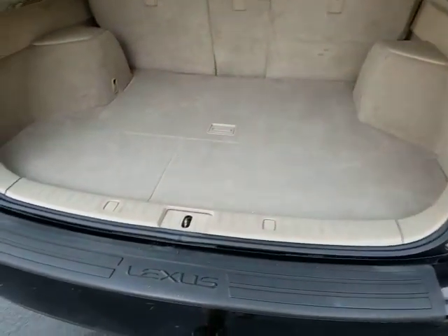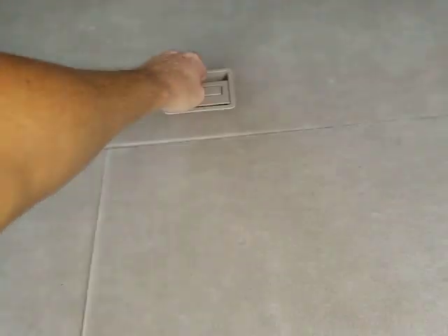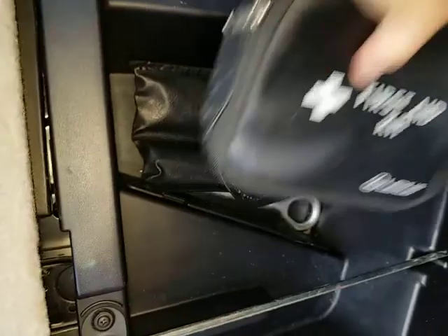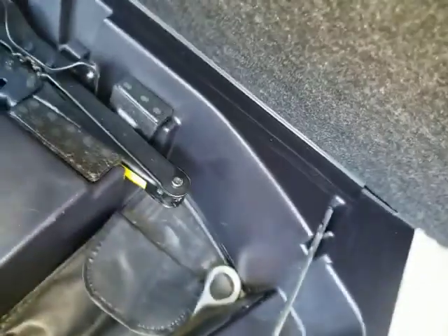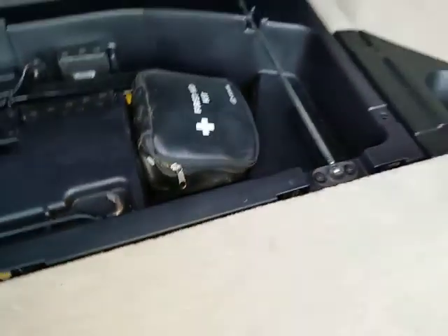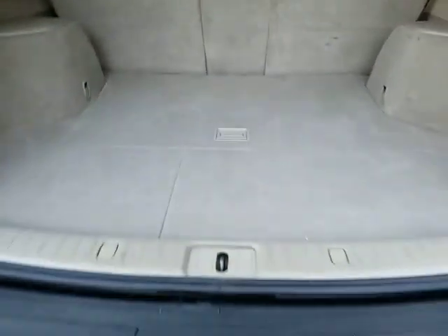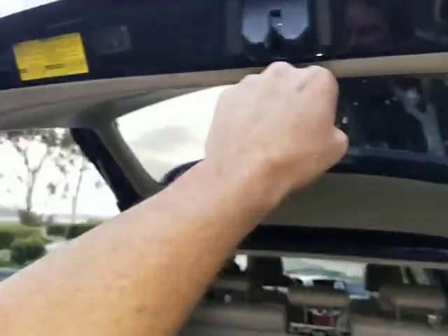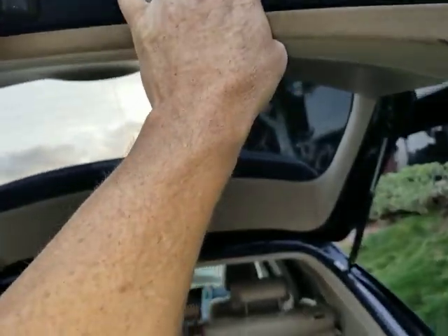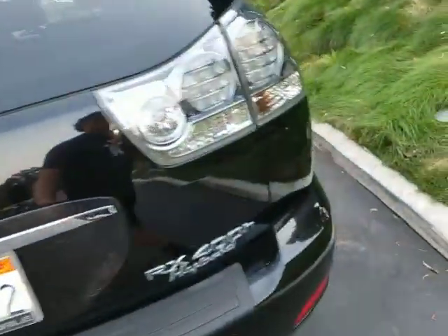The trunk area looks very good — carpeting is clean. It's got the jack, tire iron, first aid kit, and a little tool kit back there, as well as the tow hitch. There appears to be an extra antenna or something back there too. Normally the rear tailgate closes automatically but it's not working — not sure if it's a fuse — but it's pretty easy to just close it manually.